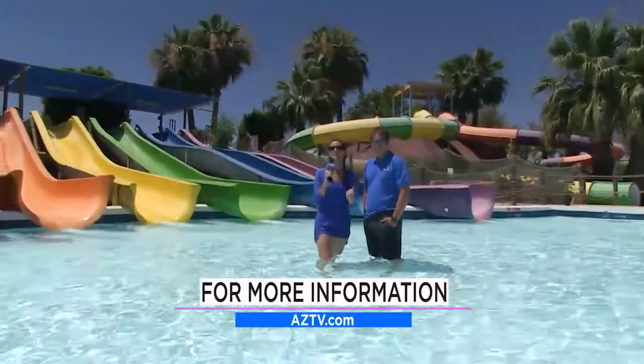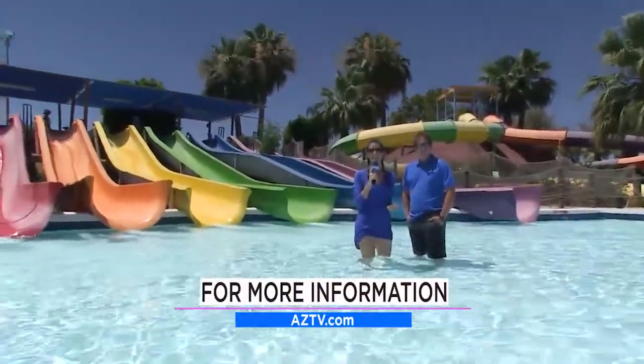So here at Big Surf you have lots of yummy food, clean water, and so much fun. Come on down and enjoy your summer at Big Surf!